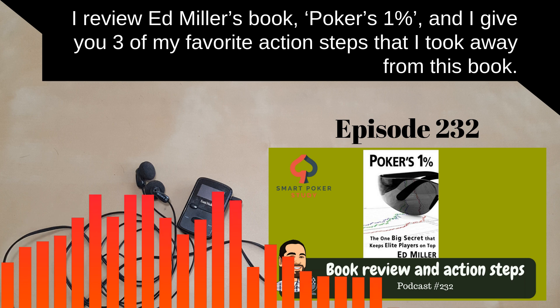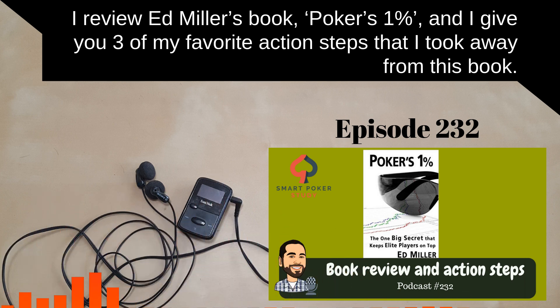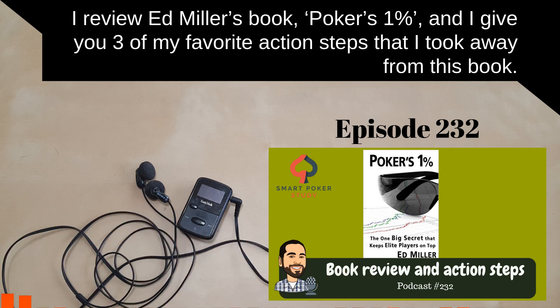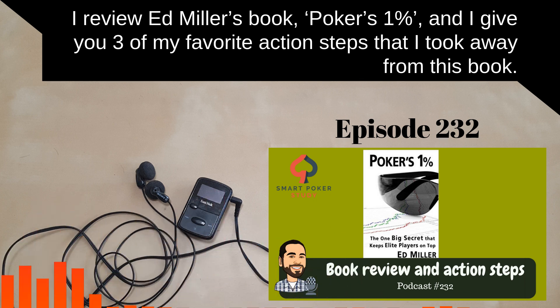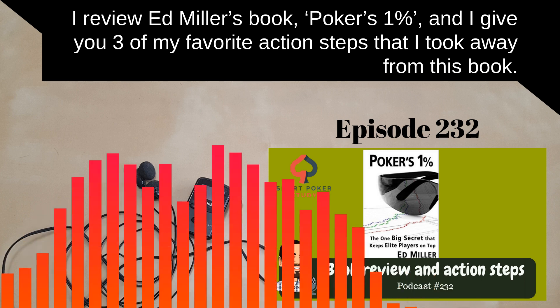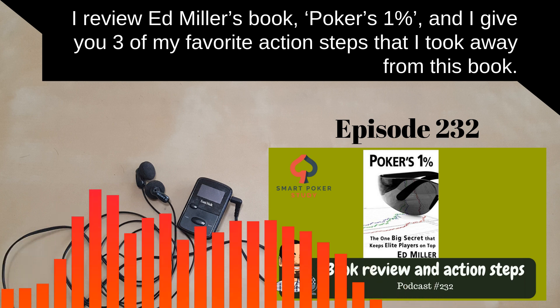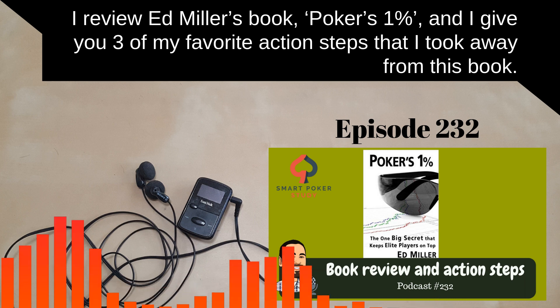As listeners of the podcast, I really don't talk about GTO hardly at all. I'm more on the side of exploitative play. So I'm not going to bury the lead: I do not recommend this book to most of my audience. But I think we can learn some good stuff from any poker book, even if we disagree with parts or even majorities of it.